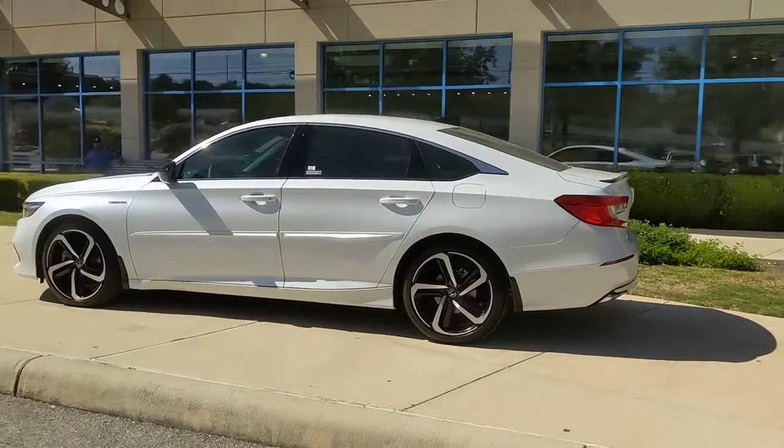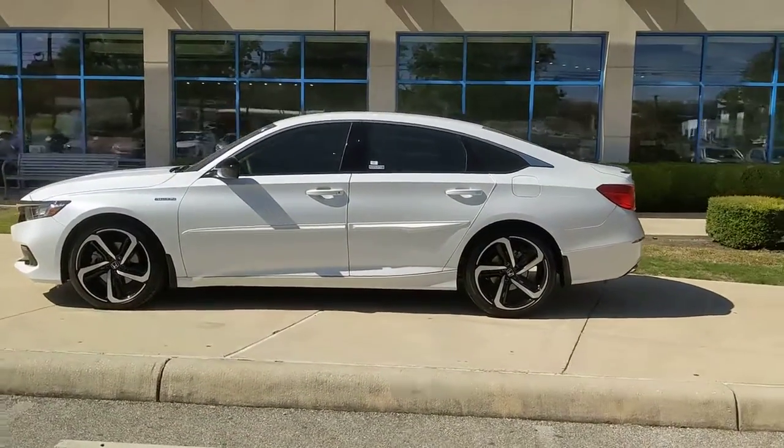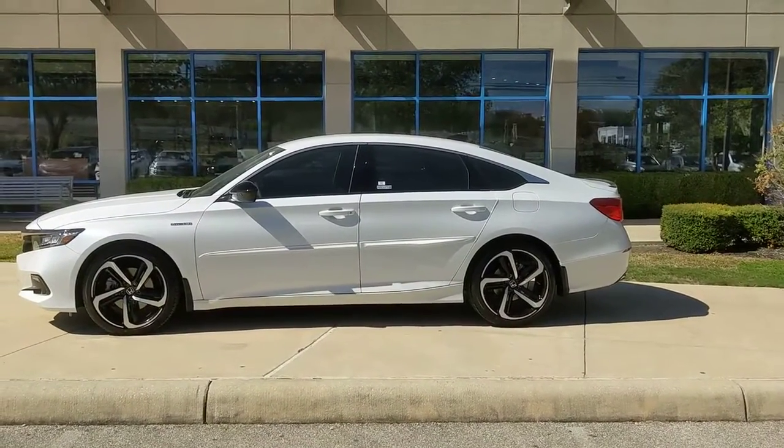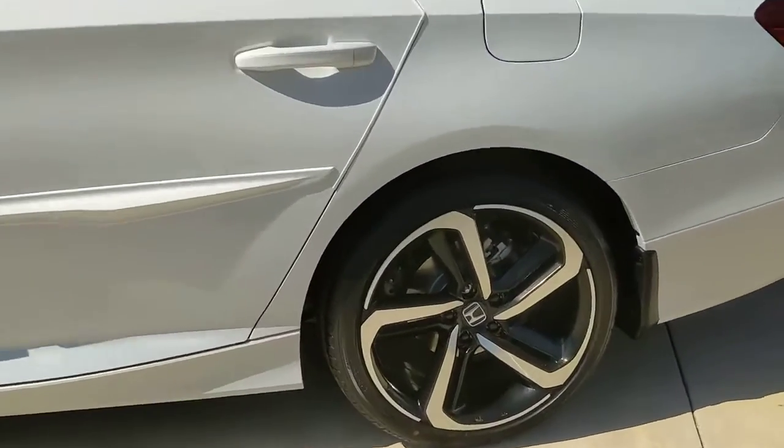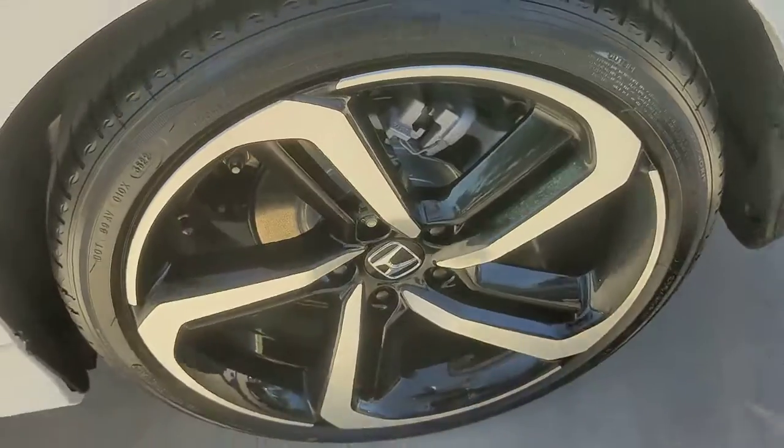These are just some of the great options this vehicle comes with: keyless entry, backup camera, fog lamps, wood grain interior trim, adaptive cruise control, keyless start, heated mirrors, remote engine start, satellite radio, and lane keeping assist.